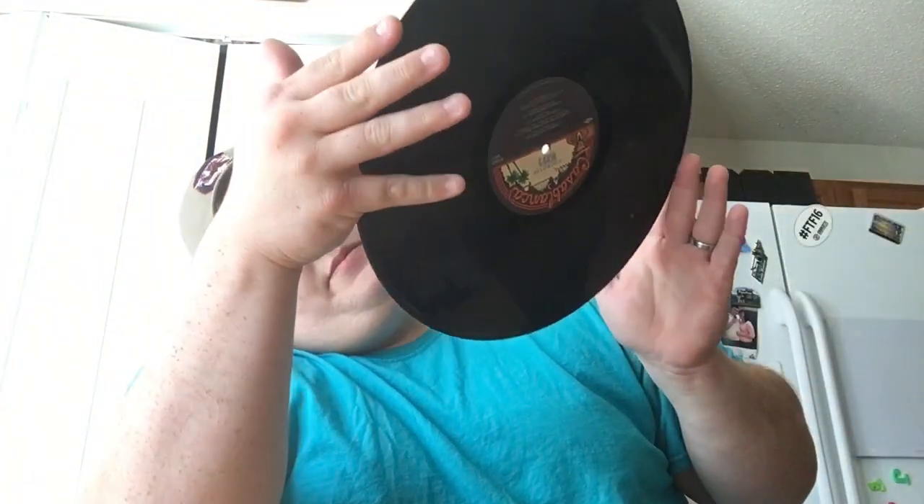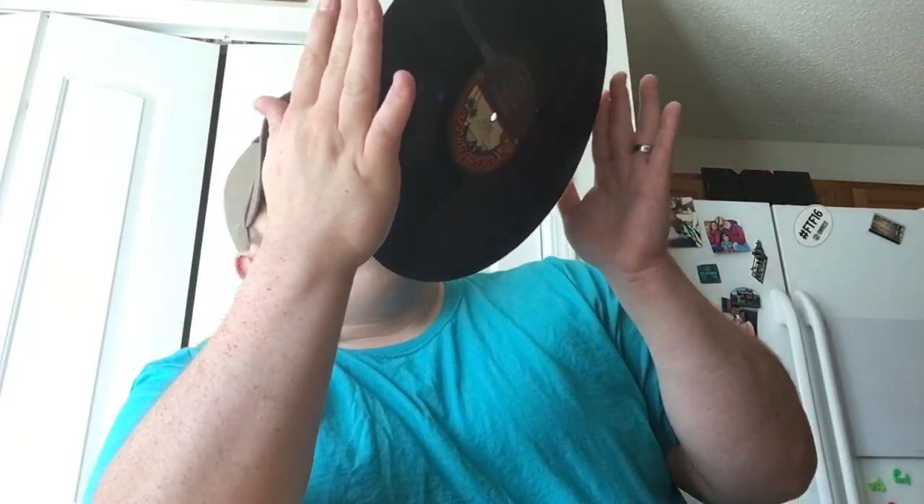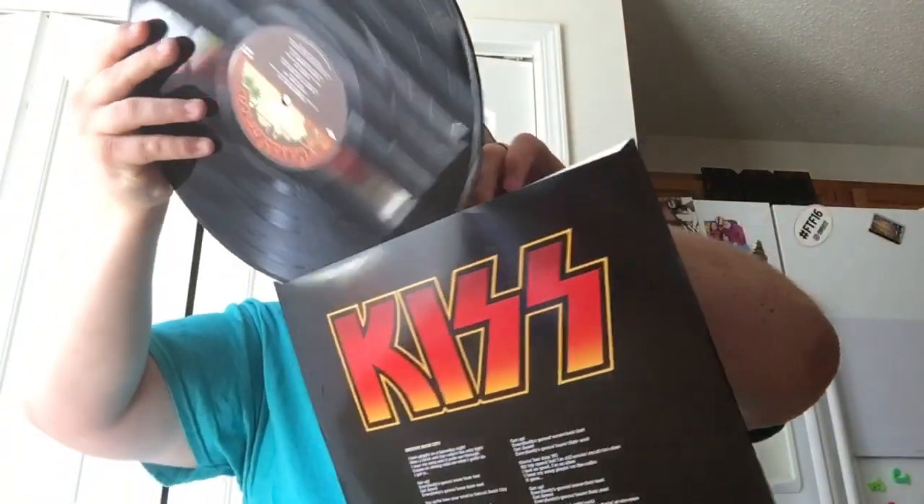The record is in great shape — really great shape. I love it, I can't wait to get this on and listen to it. Every copy I've ever had the cover has been beat up and the record was in decent condition but had some pops and noises in it. So really, really cool to get that.